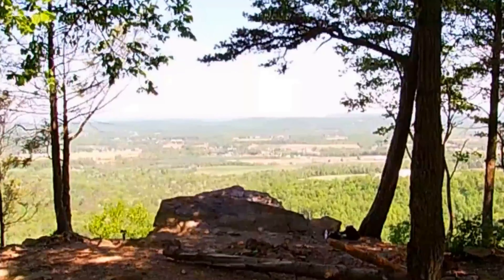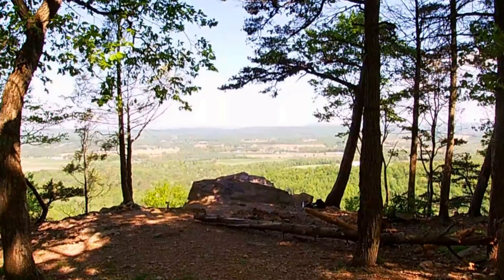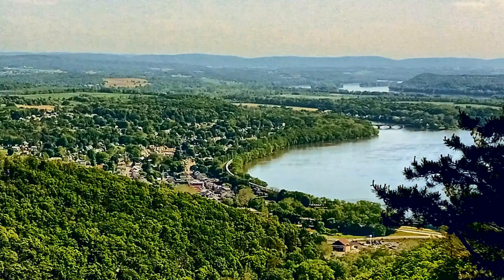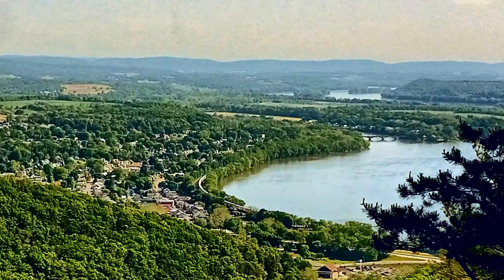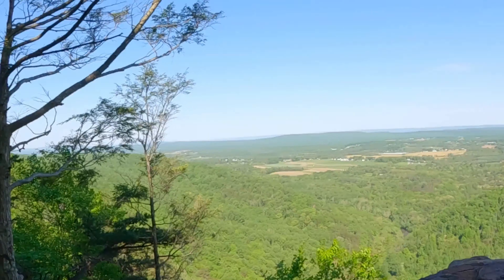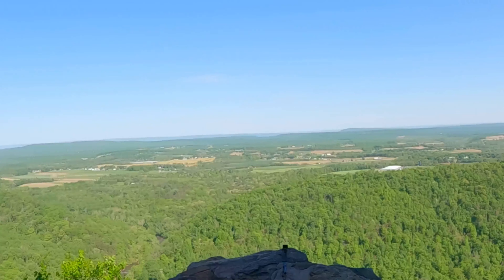Hawk Rock Overlook is a large rock outcropping at the top of the mountain, and the views at the top are simply amazing. Spread out below you is the Borough of Duncannon and the Susquehanna River just to the right. From this overlook, you can see north along the river for miles, and where the Susquehanna and Johanna rivers meet. Take the time to take in the views — they are simply amazing, stunning. Whatever word you choose, you will be amazed.